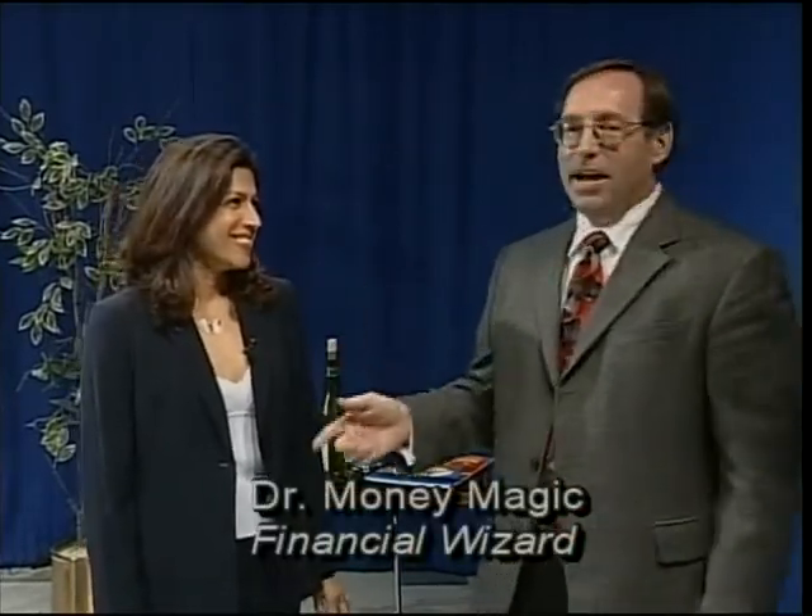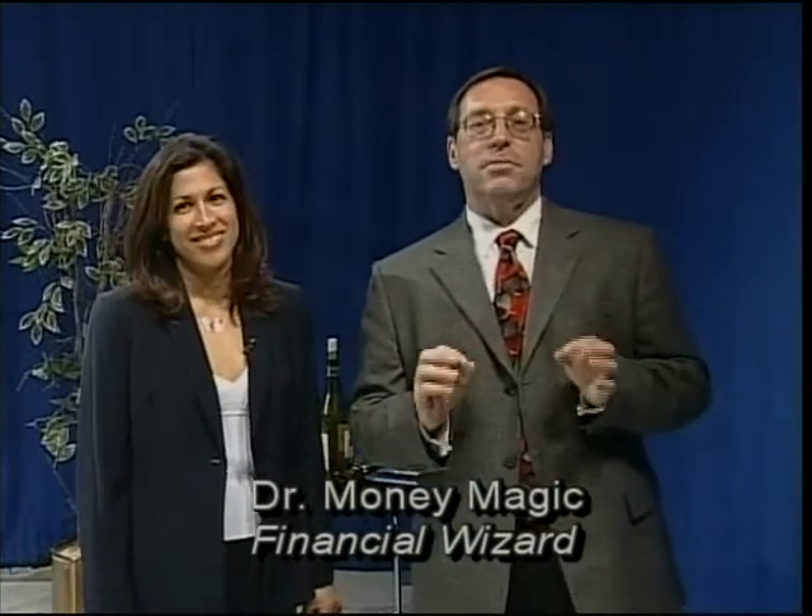Hello and welcome to Mortgage Magic. I'm Dr. Money Magic and this is Lisa, Lisa Gaffney, and every week we bring you fabulous tips, tools, and techniques about money.